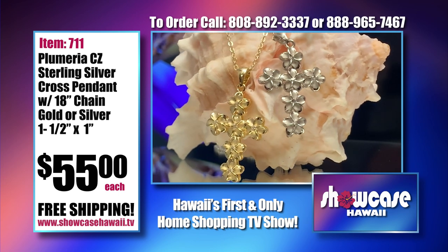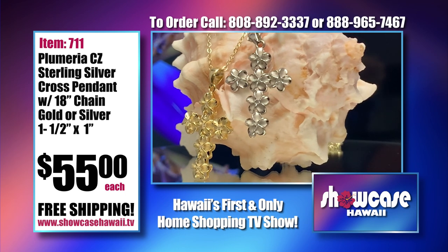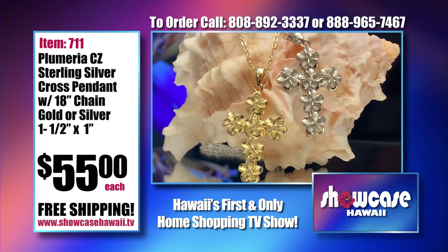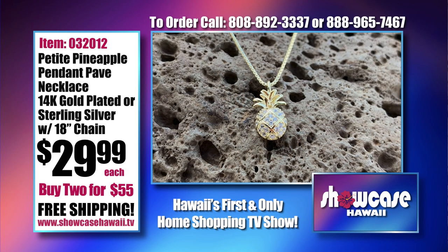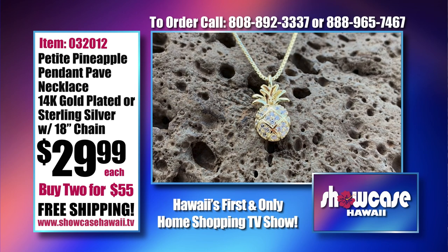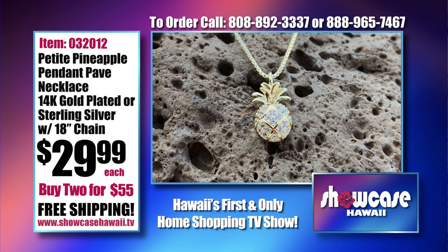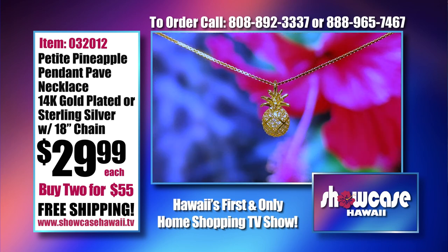This is our plumeria CZ sterling silver cross, and it comes with an 18-inch chain available in gold or silver. Great price — this is one of our best sellers. The chain is adjustable from 18-inch to 19-inch. CZ stands for cubic zirconia, and a lot of people tell us it looks just like a diamond. Beautiful bling factor — you have the plumerias, and in the center of every plumeria is a CZ that captures the light perfectly. Your choice of gold or silver.